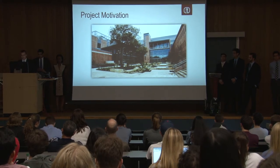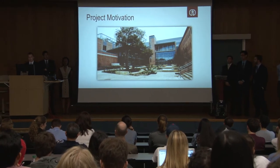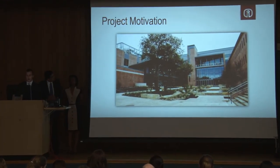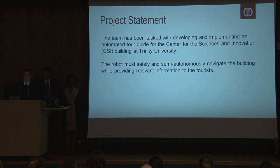As all of you probably know, campus tours are essential to recruitment at universities everywhere. We have this shiny new CSI building that we're trying to really promote. So we wanted to come up with a unique and impressive way to showcase this building. At the beginning of this academic year, we were tasked with developing and implementing an automated tour guide for the Center for the Sciences and Innovation Building here at Trinity. It was required that the robot must safely and semi-autonomously navigate the building while also providing relevant information to the tourists.